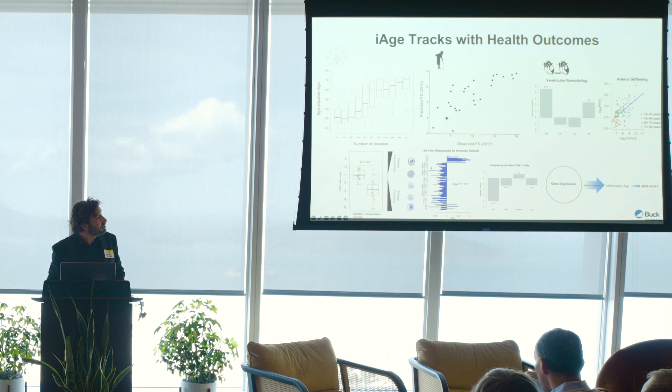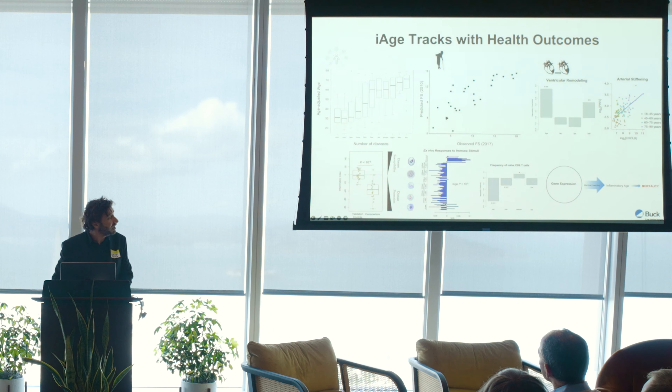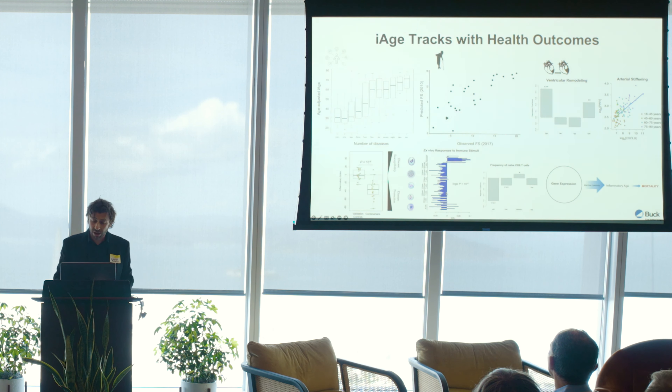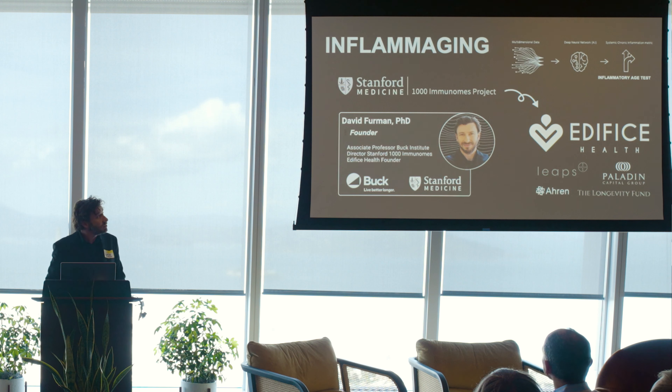This looks really interesting in centenarians, who show overall a lower inflammatory age relative to their calendar age. We can also predict immunological health by looking at various immune cell populations and their responses ex vivo — the higher the inflammatory age in the blood, the lower the immune responses overall. We can predict mortality using a surrogate gene expression biomarker of inflammatory age. We spun out a company from the 1,000 Immunomes project, which is now finalizing its minimal viable product to launch by end of Q4 this year.